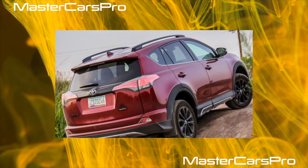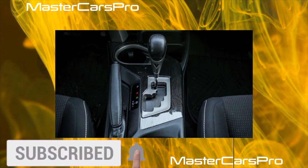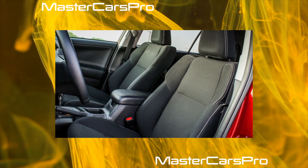Compared to the pre-restyling version, on the new RAV4 the suspension has become much better. The noise insulation has improved, the quality of the plastic has changed a little for the better, but still not good enough. The Corolla had higher quality plastic in the cabin.